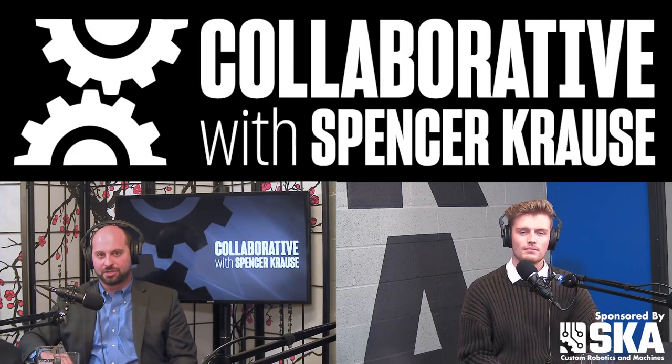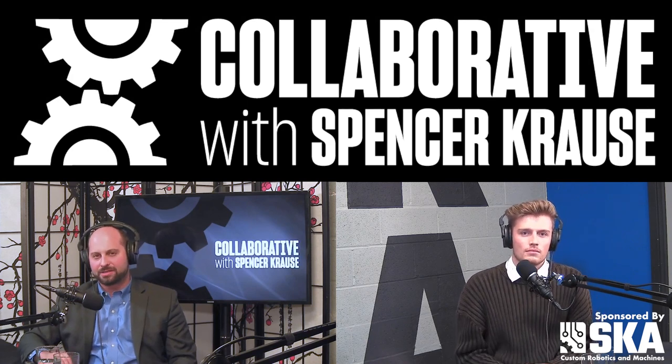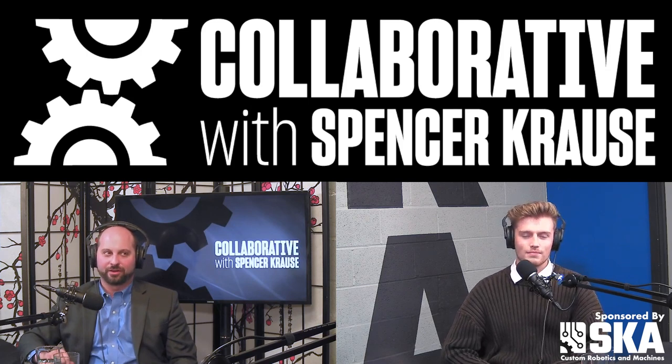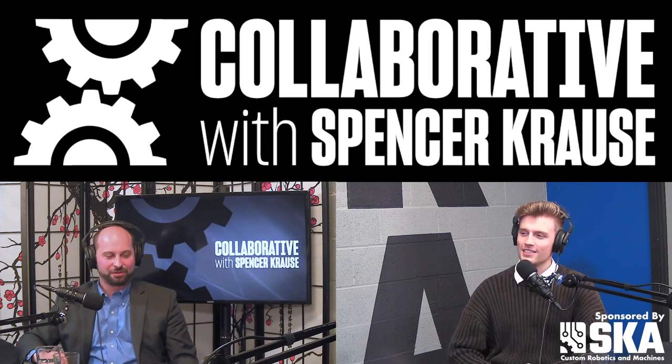Welcome to The Collaborative Podcast. I'm your host, Spencer Krause. Our guest today is Marcus D'Ambrosio. Marcus is the Chief Operating Officer of Adaract, a company that makes muscle-inspired hydraulic actuators. Marcus, welcome to the pod. Thanks, Spencer. Appreciate you having me. Appreciate you coming on.